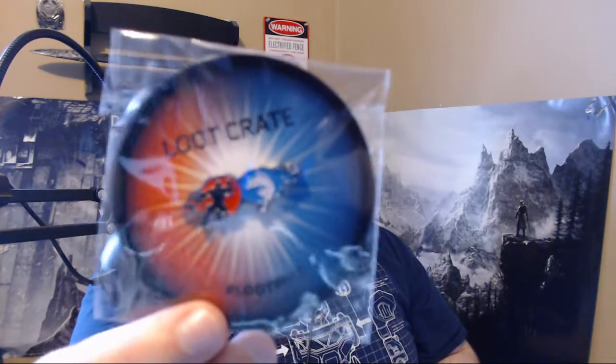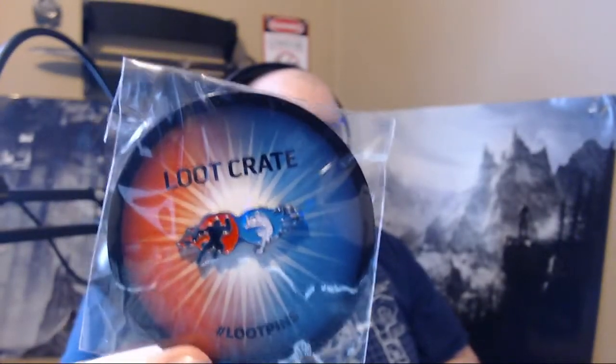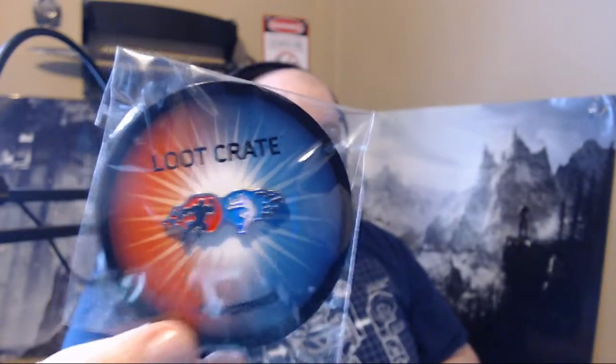Let's go ahead and do the pin — these usually aren't very exciting or anything too big or crazy. There's the pin. I really have no idea what this is from, but it's definitely one of the cooler looking pins I'll say that.